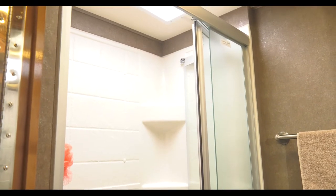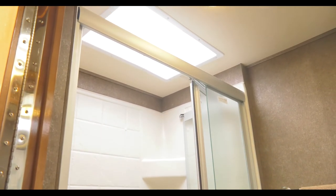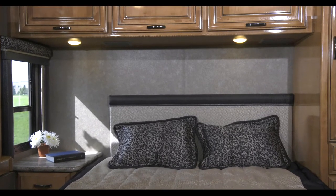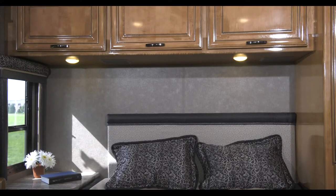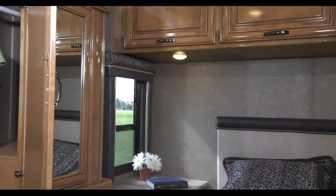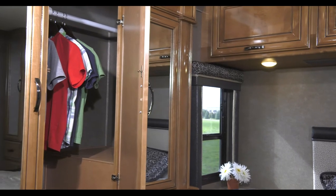Spin around and you'll find the large shower with skylight and glass door. On to the bedroom, where your queen bed awaits. You'll find yourself surrounded by beautiful high-gloss wood, offering up overhead cabinet storage, large closets, drawers, and you can even opt for a TV.